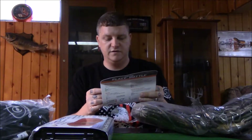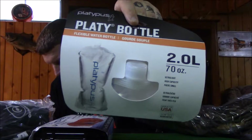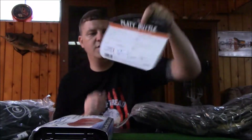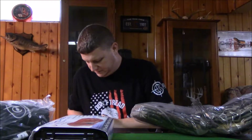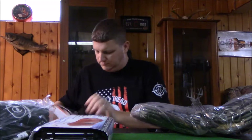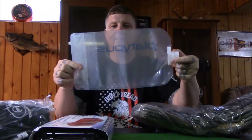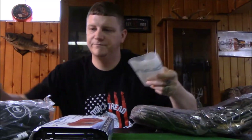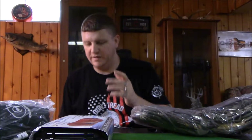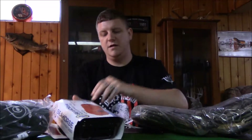Then you get a Platypus two-liter soft bottle — a flexible water bottle at $13.99. It's just a flat piece that fills with water and holds two liters. These are nice for camping and backpacking — they're small and easy, and when you're done you can collapse it and put it back.